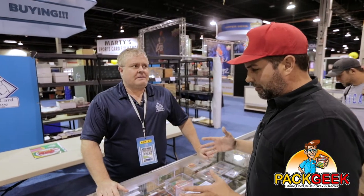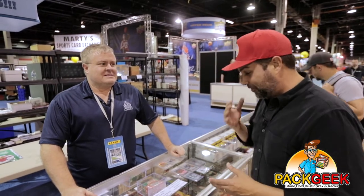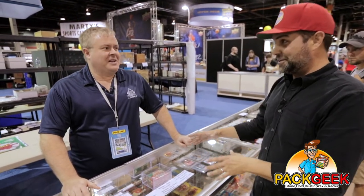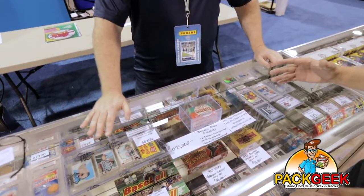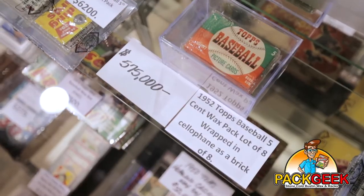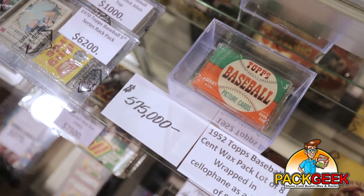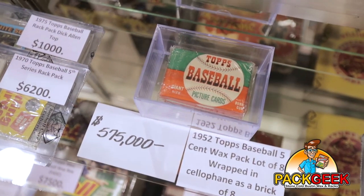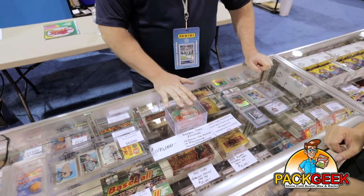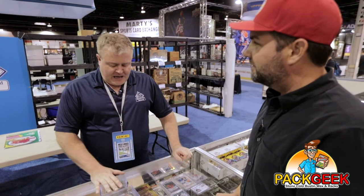So speaking of not having a lot of it and not necessarily being affordable, this particular item is getting a lot of attention. This is a brick of 1952 Topps. We aren't certain which series this is, but most likely it's the first series. What can you tell us about this incredible item? If I'm correct, about 20 years ago there was a find in the Seattle area of about 80 to 90 packs.